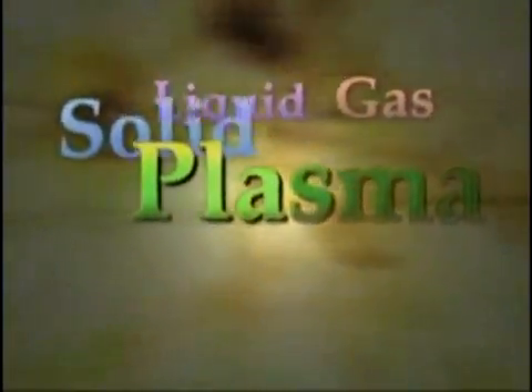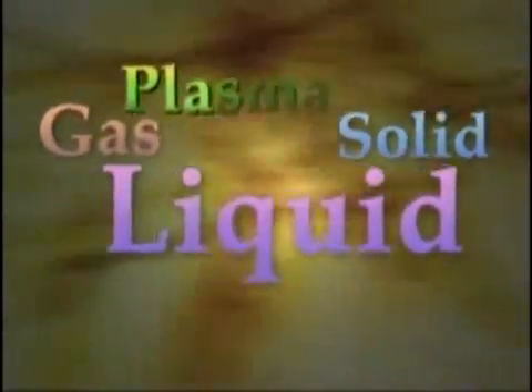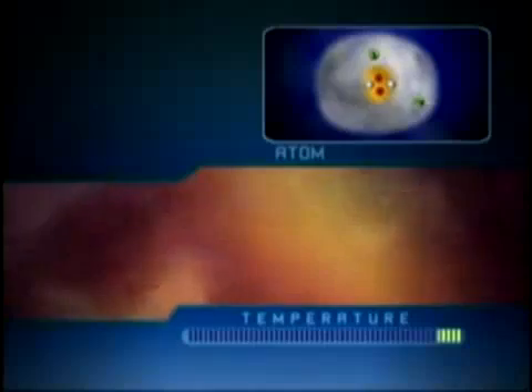You can go from one state to the other by adding or subtracting heat from the material. Take water, for example. Its solid state is ice. Add heat and you get liquid. Add more heat and you get gas or vapor. If you add even more heat to the gas, the atoms in it get torn or broken.